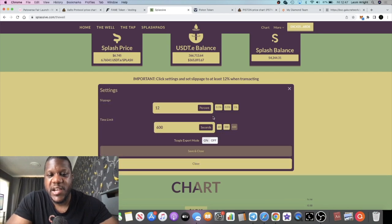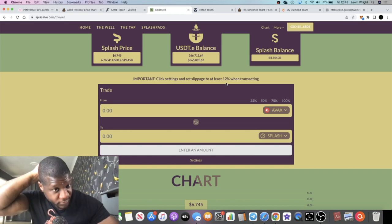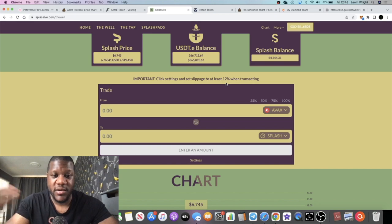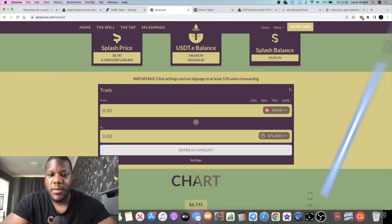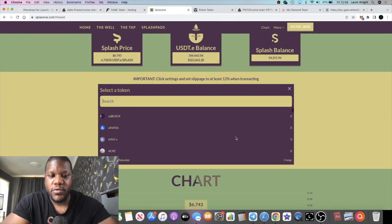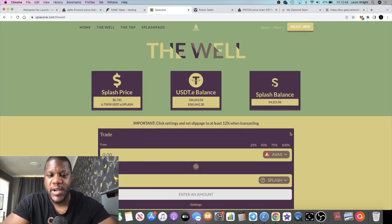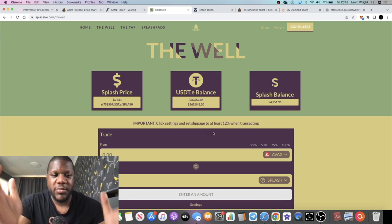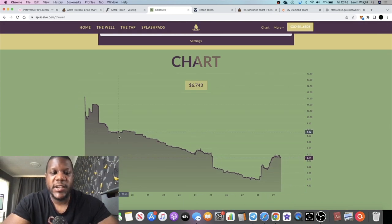When selling Splash, go to settings and change your slippage to 12 in order for your transactions to go through. Previously you'd just press approve, press sell and it happened automatically, but you now need to update your settings on their interface. As you can see, you've got all different tokens including stable coins — everything in one place, which a lot of people will be happy with. The chart disappeared for a couple of days and is now back.